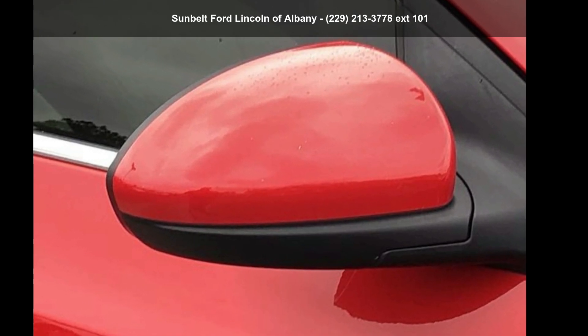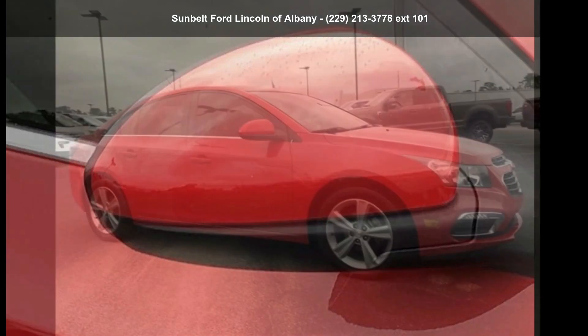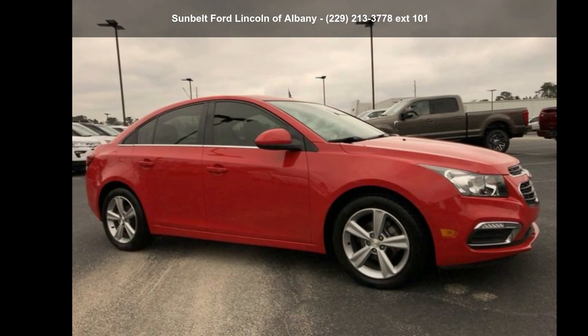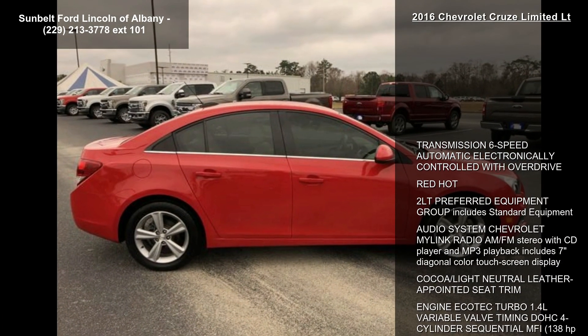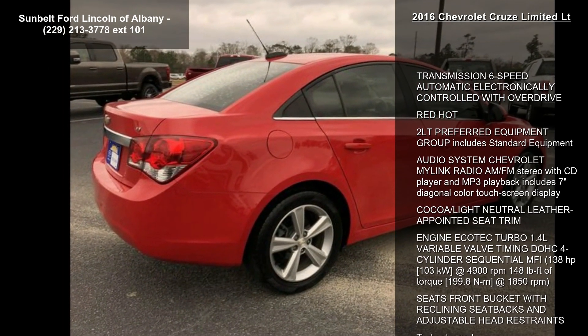Check out the Chevrolet 2016 Cruze Limited LT if you are looking for an automobile with great features, look no further. This vehicle comes with a reliable 4-cylinder engine connected to a smooth-shifting automatic transmission.